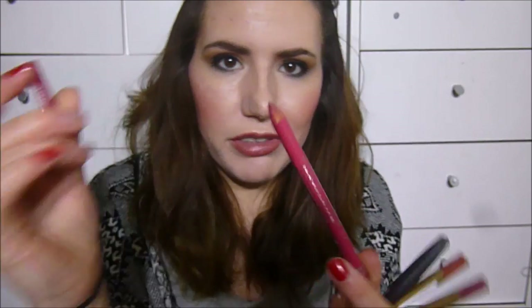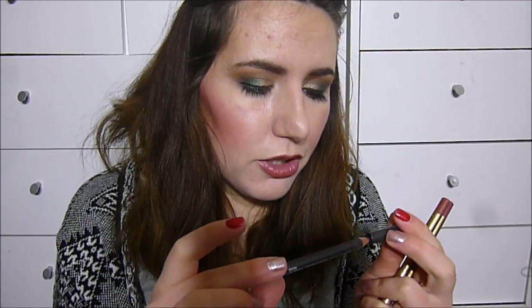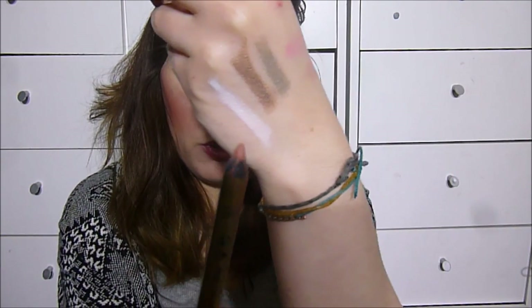I picked five lip liners. The Rimmel Exaggerate in Obsession has very little left — I've tried to include it in project pans before but never get around to using it, so I'm determined to finish it. Rimmel Indian Pink, of which I have three so I want to work through them. MAC Whirl, which I've had a very long time and just want to get used and out of the way. And two of my current favorites: Max Factor Mauve Moment and Max Factor Brown and Nude — I know I'll reach for them anyway.